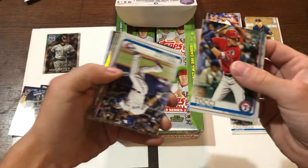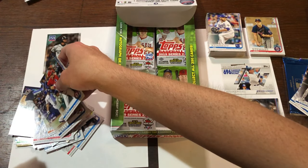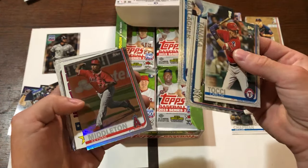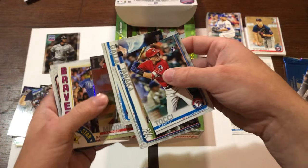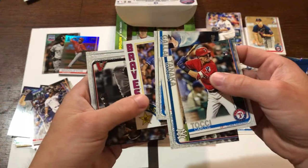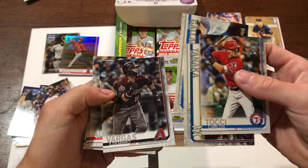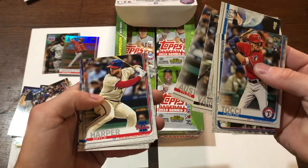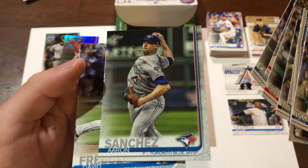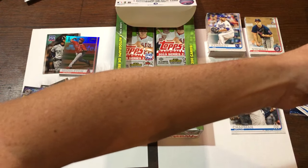There's another rookie and another Blue Jay — Rowdy Tellez rookie card. Nice to see that. Tanaka. Oh, there's a Middleton — shiny card. And a Dale Murphy all-star card. Very nice. Bryce Harper, Starling Castro. Aaron Sanchez — just got traded, no longer a Blue Jay. Very sad. I'll put that in my Blue Jay pile over here.